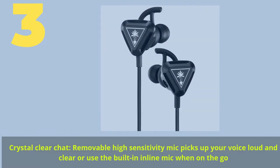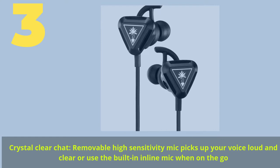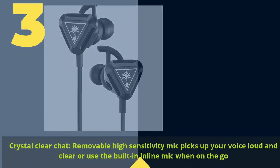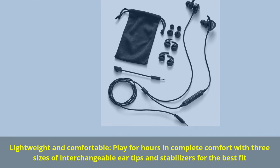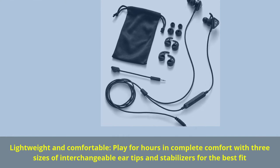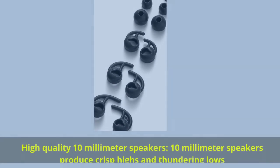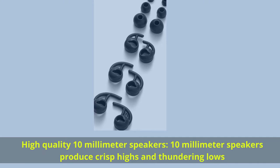Number 3. Crystal clear chat — removable high-sensitivity mic picks up your voice loud and clear, or use the built-in inline mic when on the go. Lightweight and comfortable: play for hours in complete comfort with three sizes of interchangeable ear tips and stabilizers for the best fit. High quality 10mm speakers produce crisp highs and thundering lows.